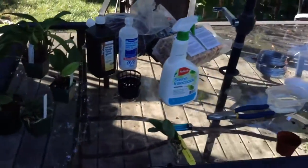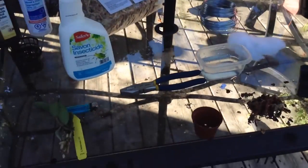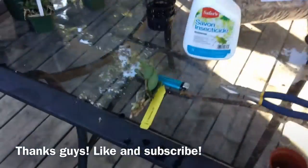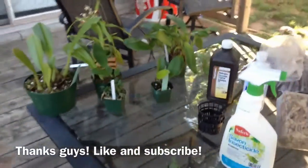Just going to pot up a bunch of stuff right now and I'll do another update when they get in the tent. See you guys later. Take care. Peace.